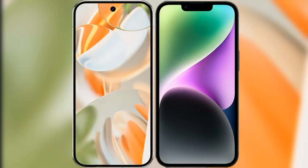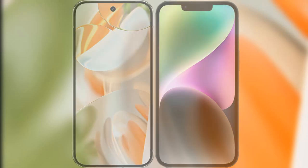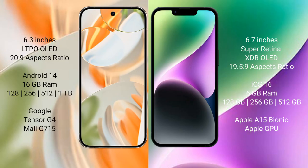We will compare the new Google Pixel 9 Pro with the iPhone 14 Plus. The Google Pixel 9 Pro features a 6.3-inch LTPO LED display, while the iPhone 14 Plus features a 6.7-inch Super Retina XDR LED display.